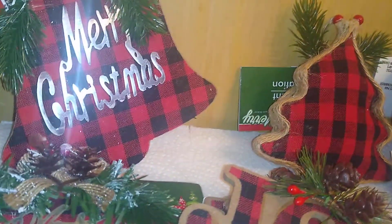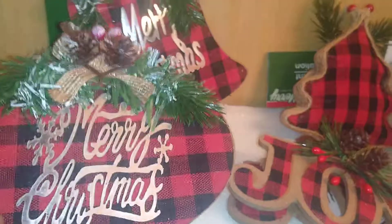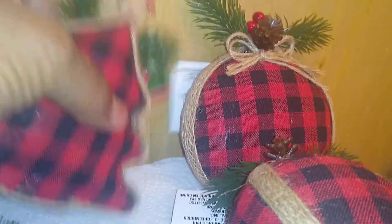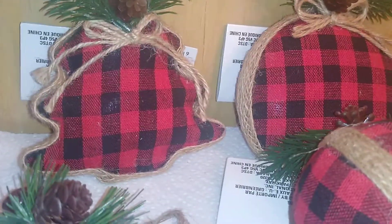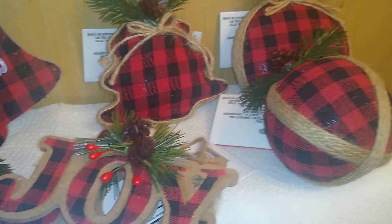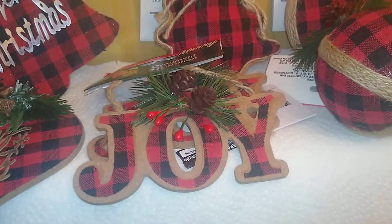From Dollar Tree, they have this red and black buffalo plaid bail that says 'Merry Christmas,' and one shaped like a Christmas ornament that also says 'Merry Christmas.' For ornaments, they have soft plush ones — a buffalo plaid tree with great attention to detail, and a round ball version. I got two of a ornament that simply says 'Joy.'